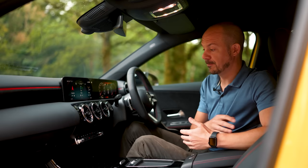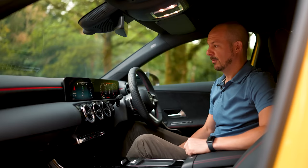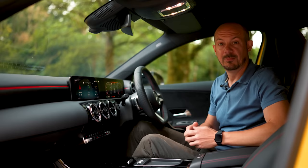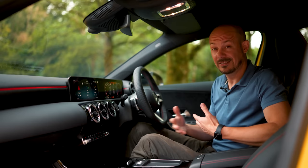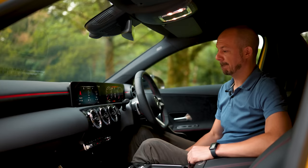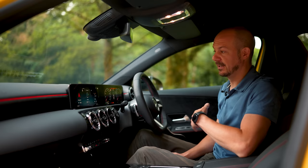Mercedes will point out that there is a voice control system, and it is one of the better systems out there. For example, asking it to set the interior temperature to 22 degrees works perfectly. But for other seemingly simple tasks — like bringing up Spotify on Apple CarPlay — it just can't help, at which point you think: why did I even bother?